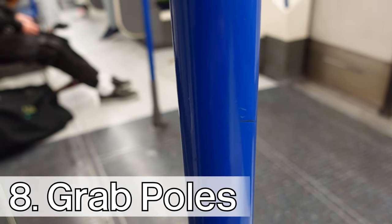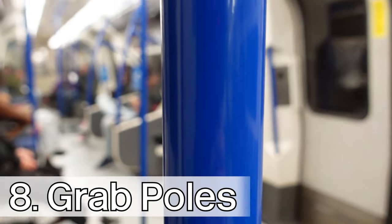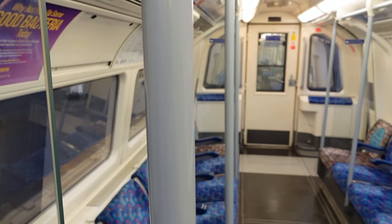Number eight, the grab poles of the 95 stock are coloured dark blue. However, on the 96 stock, they are coloured in Jubilee line silver.